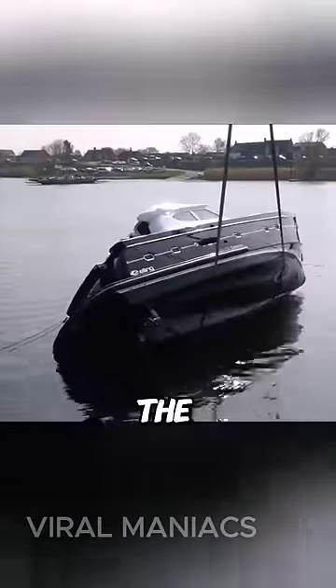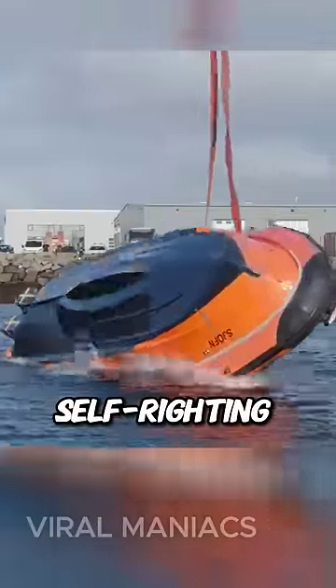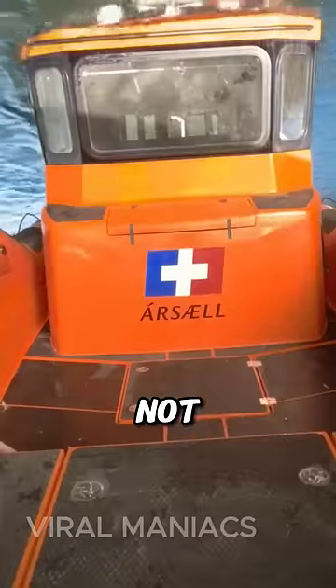Watch as this boat is about to flip into the water. However, just as it seems it might sink, it corrects itself and returns to its normal position. These boats are known as self-righting boats, meaning they are designed not to sink.